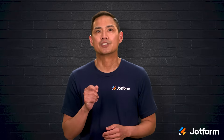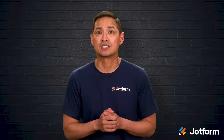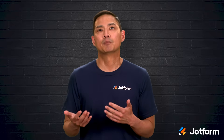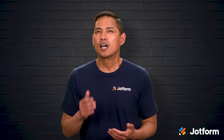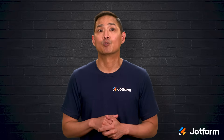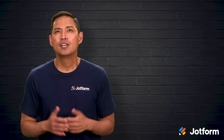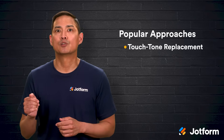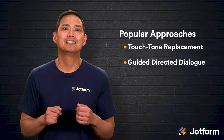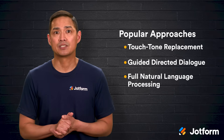Because every caller is different, a flexible IVR supports various interaction styles. Some people prefer punching numbers on a keypad; others would rather talk. A well-designed system meets everyone where they are, leading to faster answers and happier customers. Three popular approaches dominate: traditional touch-tone replacement, guided directed dialogue, and full natural language processing.